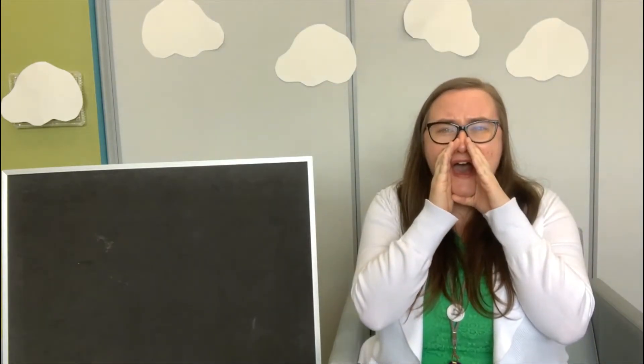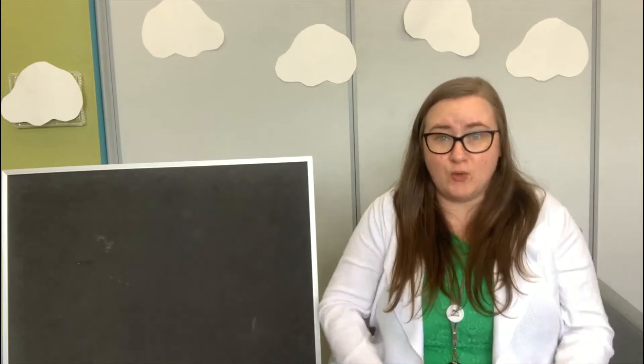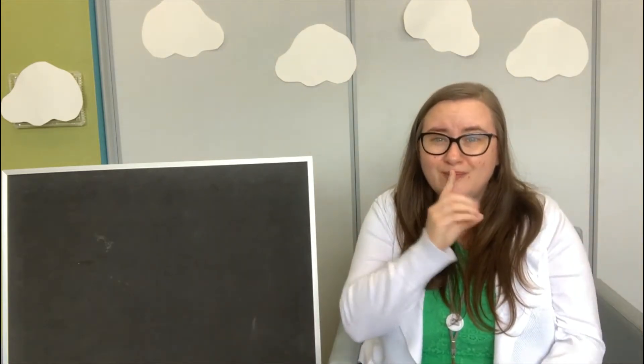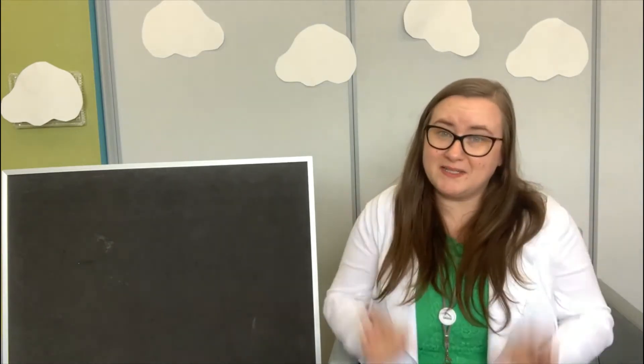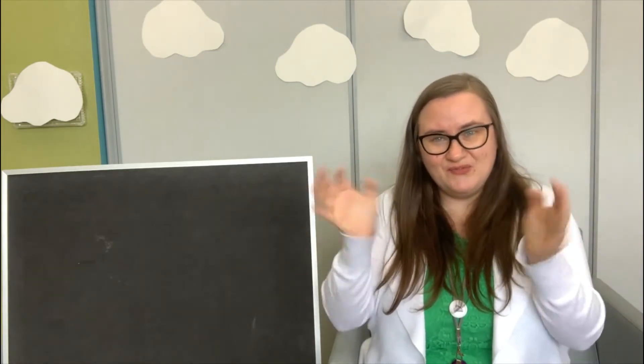Bread and butter, marmalade and jam. Let's say hello as loud as we can. Hello! Bread and butter, marmalade and jam. Let's say hello as quiet as we can. Hello! Bread and butter, marmalade and jam. Let's say hello as fast as we can. Hello! Great job, friends!